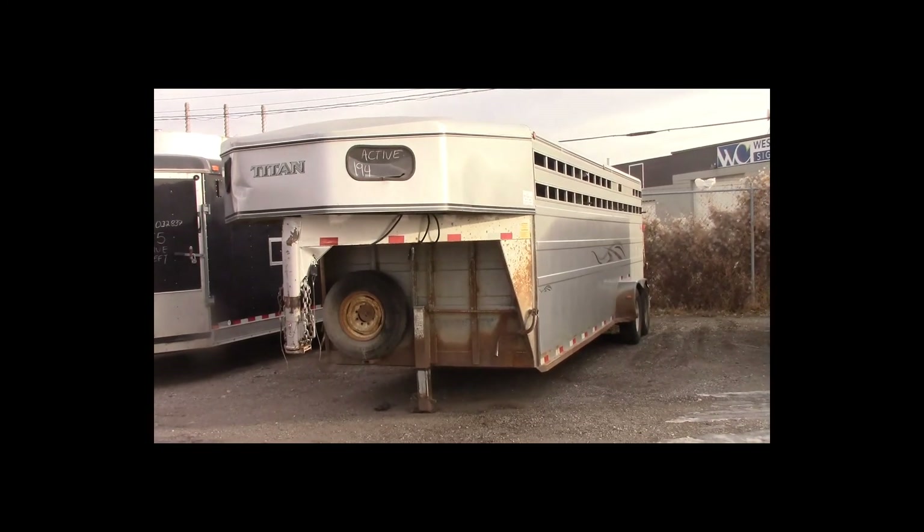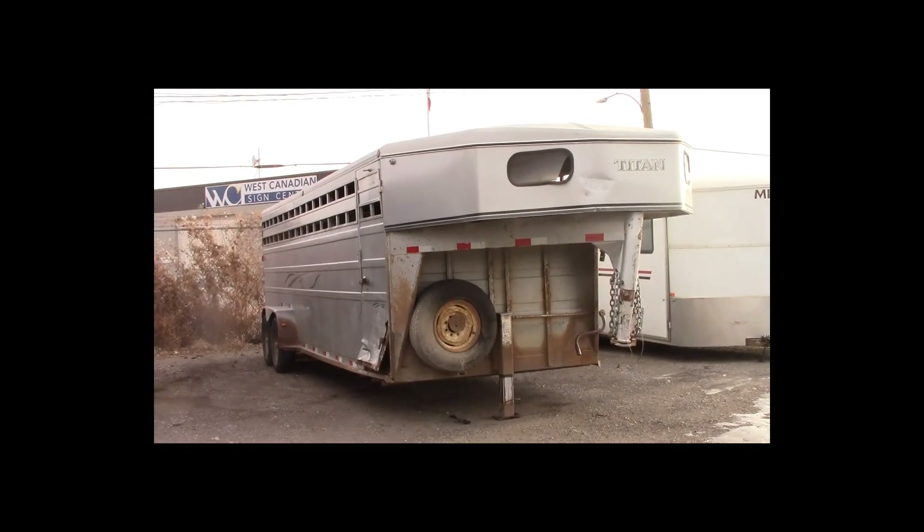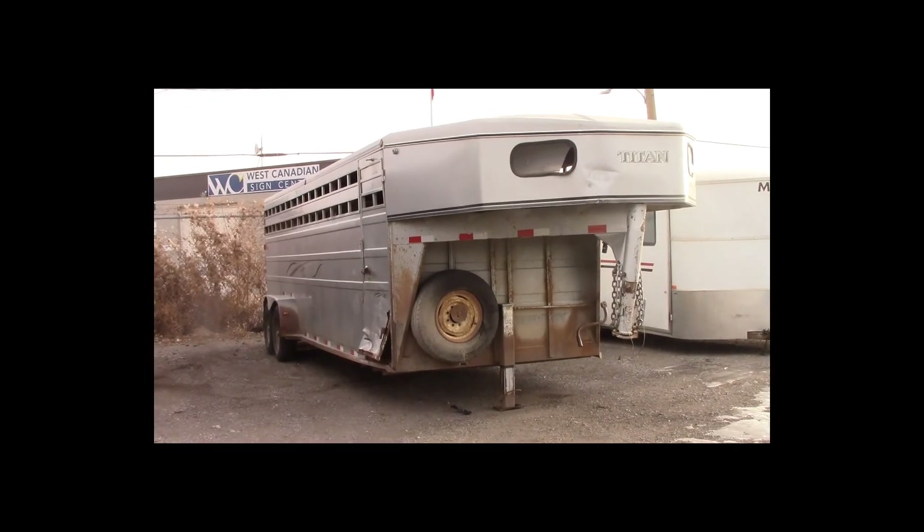Lot number 194 is a 2006 Titan trailer. This is a 5th wheel tandem axle horse trailer, active.